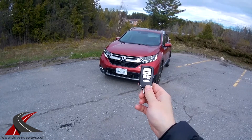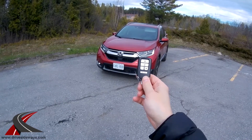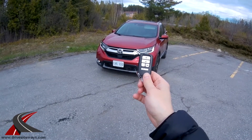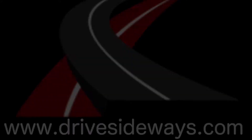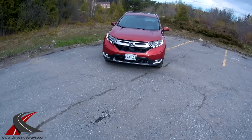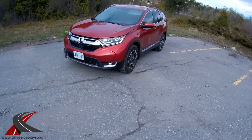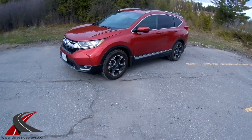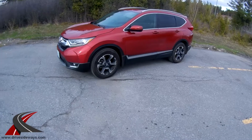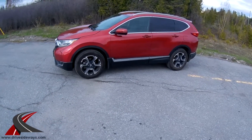Hello YouTube, this week I've got the keys to a 2017 Honda CR-V Touring model. This is the top-of-the-line trim at just over $41,000, powered by a small 1.5-liter turbo engine.